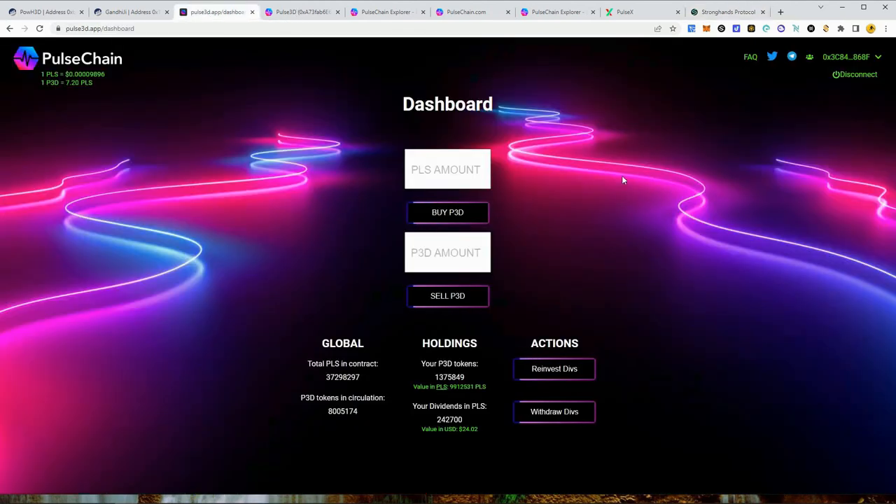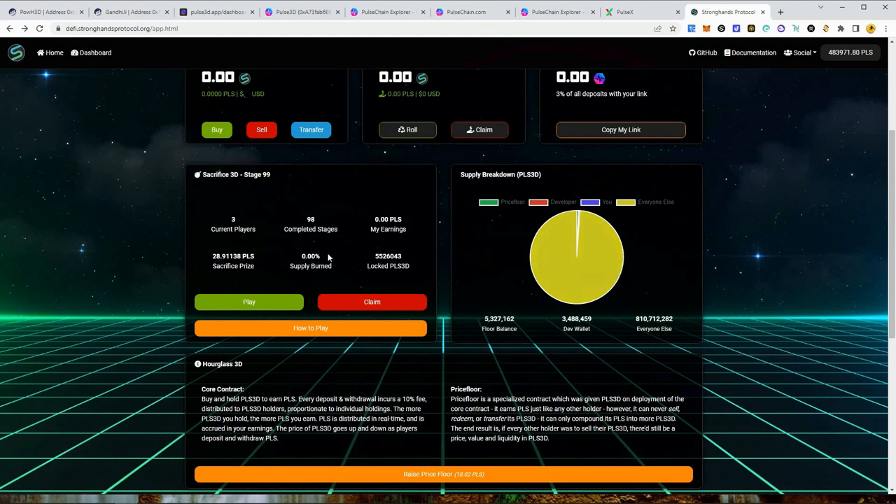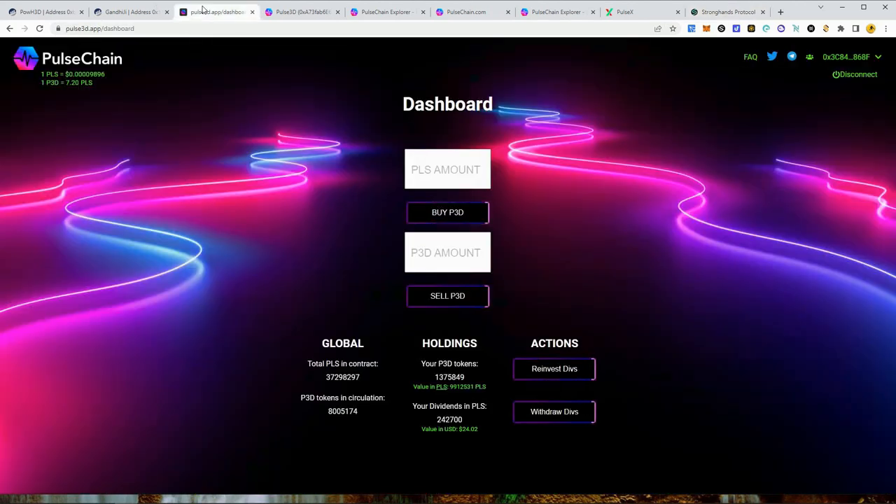A lot of people don't actually look into that stuff deeply — they just jump into anything they see, and I admit I've done that myself. It took me a while in this space to start studying and calculating the numbers, calculating opportunity cost and actual value of getting into these protocols. The big flashy website with a sacrifice phase and confusing numbers isn't always where the real value is. Pulse 3D is very straightforward: you buy, sell, reinvest, withdraw dividends, or share your masternode link.